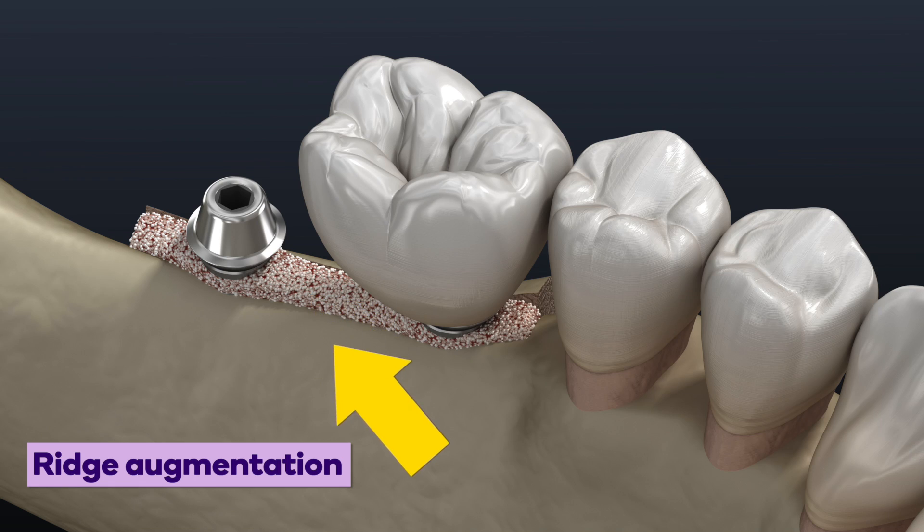Another type of bone graft is ridge augmentation. This is actually to restore the entire jaw ridge. Maybe a tooth has been missing for a long amount of time and the width gets very thin, so we need to get that width back by augmenting or restoring the entire ridge.